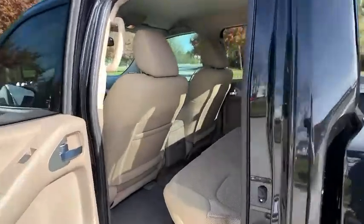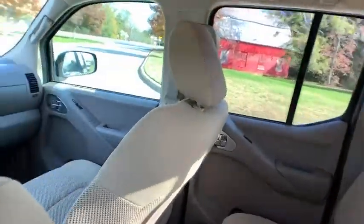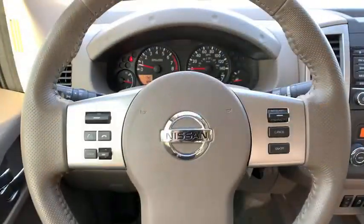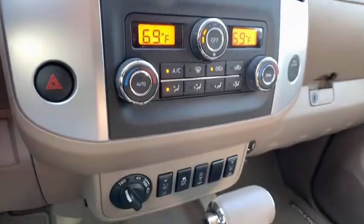Here are some of this vehicle's great options: anti-lock braking system, keyless entry, steering wheel audio controls, traction control, stability control, Bluetooth, power steering, adjustable steering wheel, and four-wheel disc brakes.